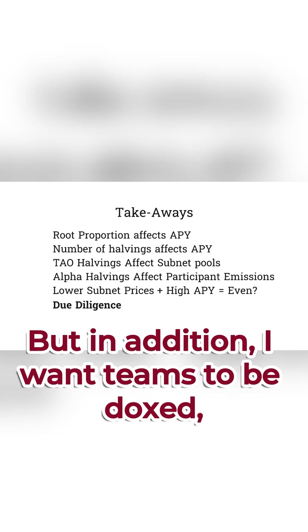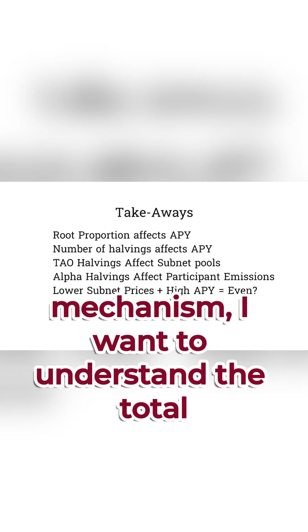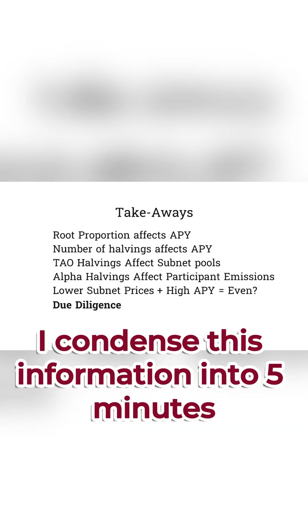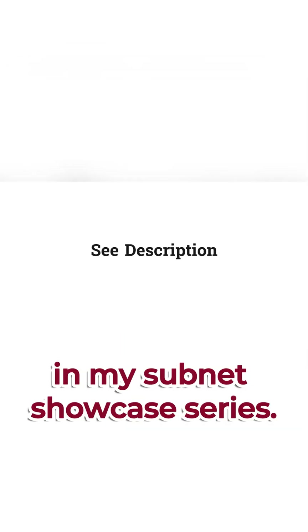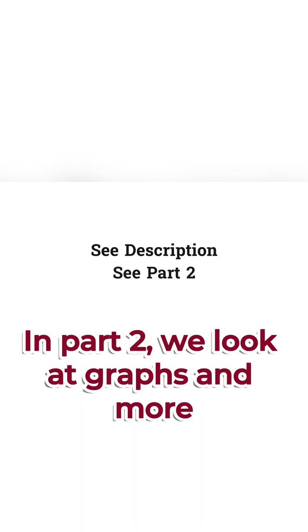In addition, I want teams to be doxxed, I want to understand the incentive mechanism, I want to understand the total addressable market, and more. I condense this information into five minutes in my subnet showcase series, link in the description. Also remember, this is part one of the tokenomics series. In part two, we look at graphs and more analysis.